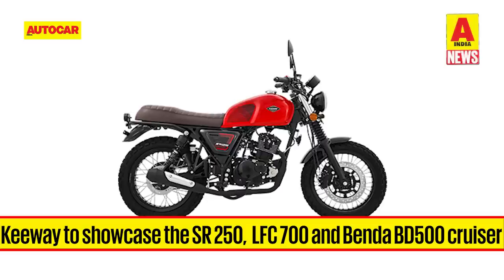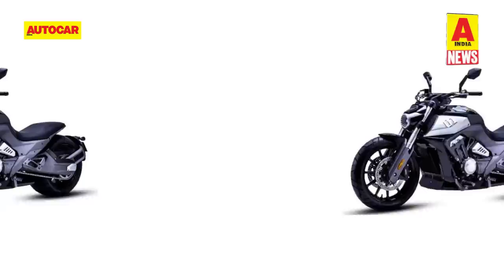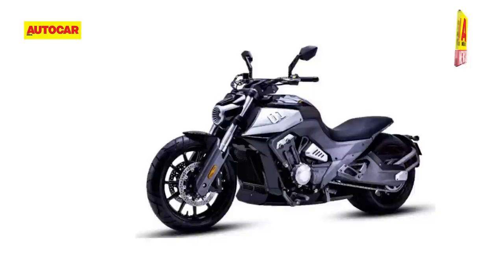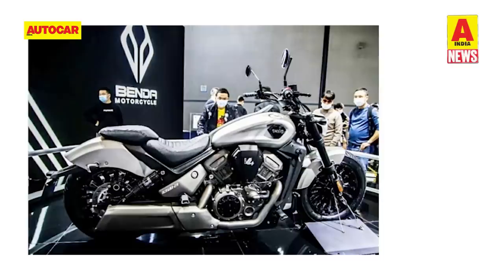Keeway will showcase the SR250, the 250cc version of the SR125 Retro Scrambler that was recently launched in India. But the real showstopper is the brand's flagship LFC 700 — a low-slung cruiser with a beefy fuel tank and sleek tail section, powered by a 680cc 4-cylinder engine in two versions: 84.5hp and 92.5hp. The higher-tuned version also gets a slipper clutch and Brembo brakes. The Bender BT500 Cruiser is also on show, powered by a 496cc V-twin producing 56.3hp at 10,000rpm and 45Nm of torque at 8,000rpm.